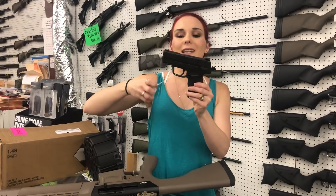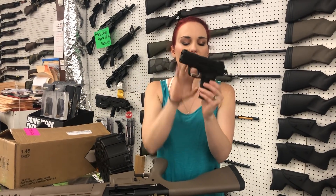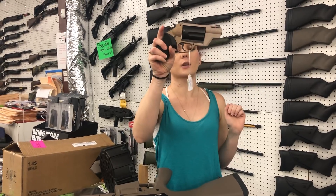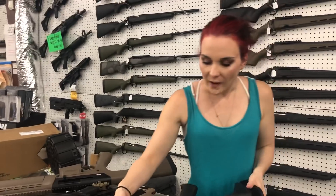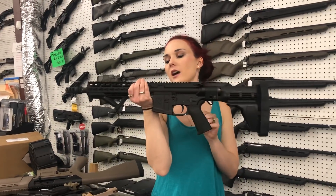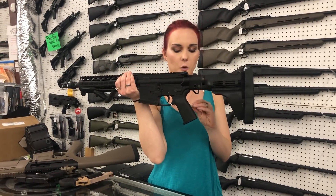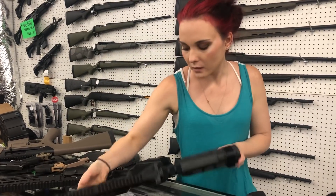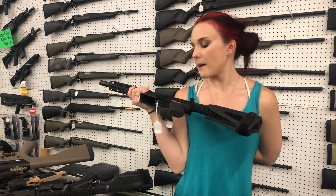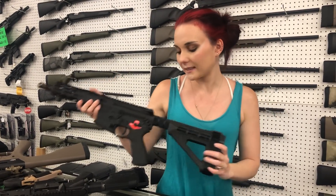Springfield XDE hammer-fired 9mm with her box, $350. We also got a used Taurus Judge — she's going to be $300. Nobeski in 300 Blackout, y'all, in pistol form — she's going to be $1,150. Franklin Armory with that binary trigger — she's going to be $750.